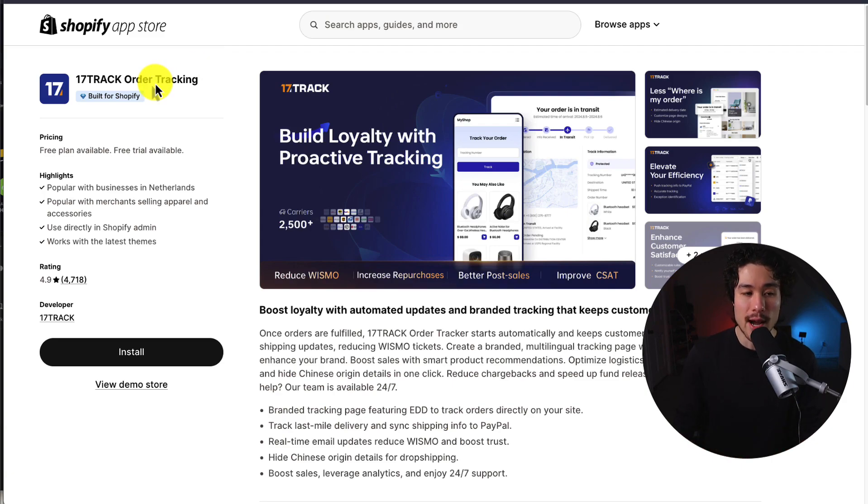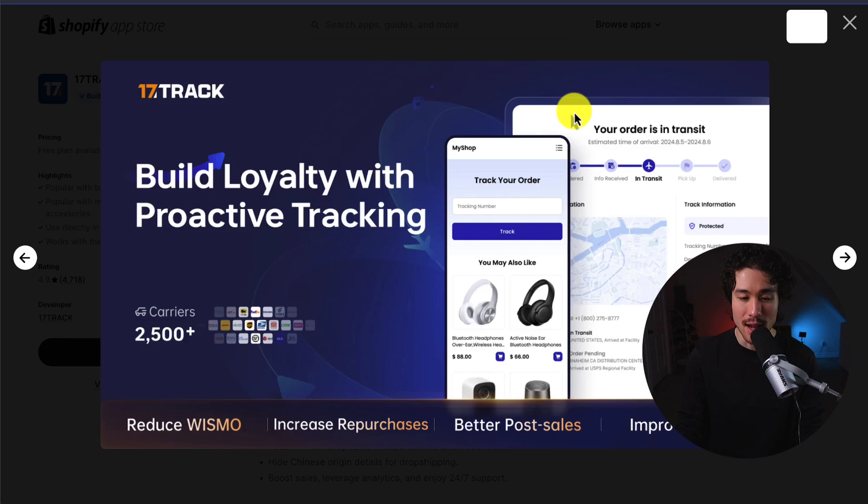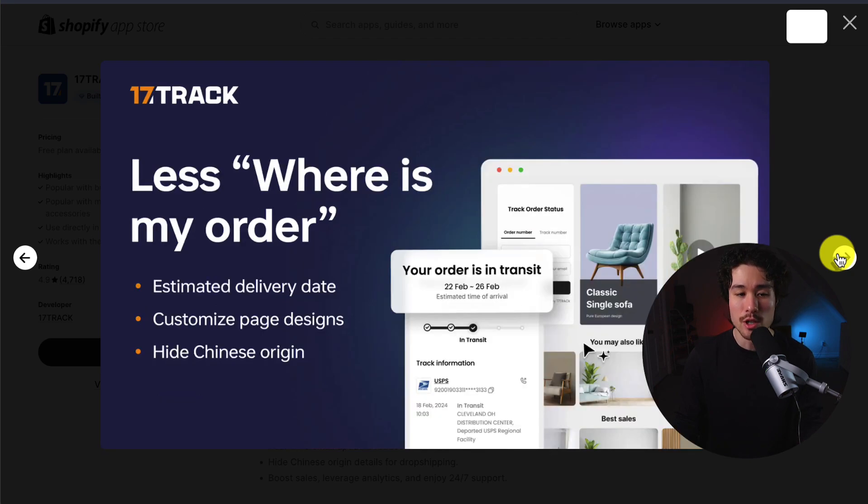The first app we're going to take a look at is called 17-Track Order Tracking, and it lets you boost loyalty with automated updates and branded tracking pages that keep customers engaged. It integrates with over 2,500 plus carriers. We can see some examples of the tracking page here, giving the customer quite a bit of information on how their order is progressing.